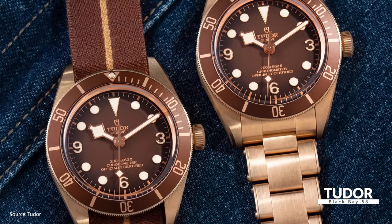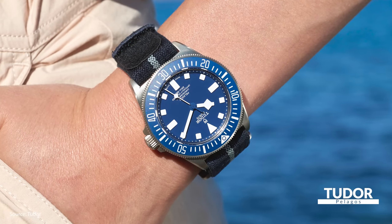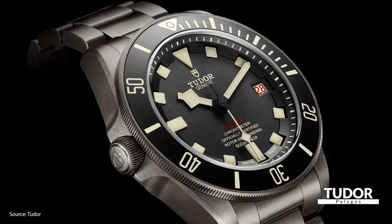With the BB58 strong in form, the Pelagos is strong in function. The titanium case makes the Pelagos surprisingly light for a watch with 500 meters of water resistance.